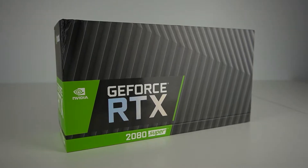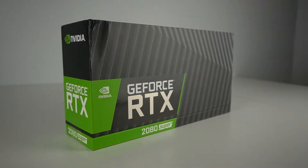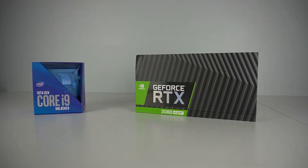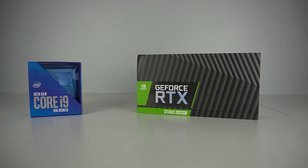We will be testing a variety of presets in OBS. On the Intel side, we'll be going from the faster preset all the way down to slow, and on the NVIDIA side, we'll be testing from max performance to max quality presets.